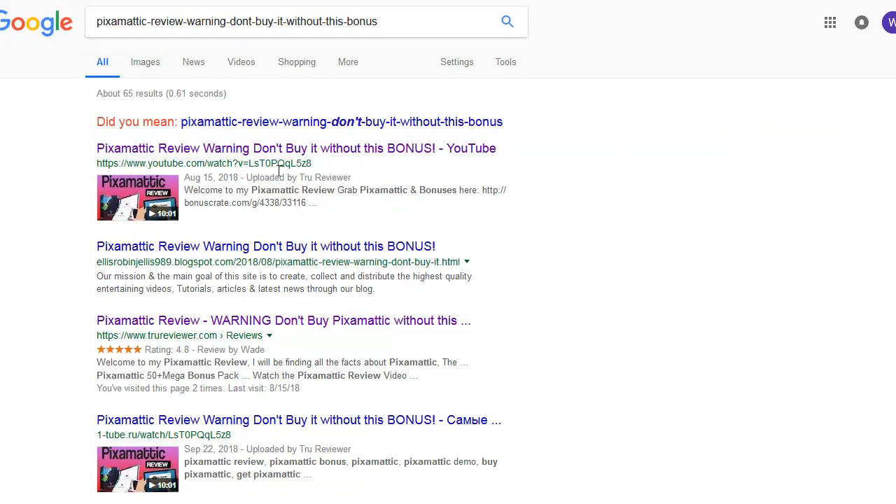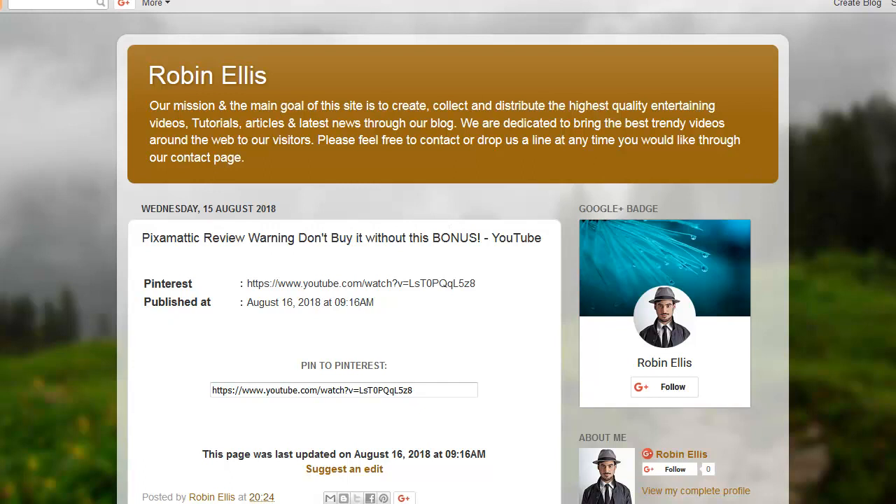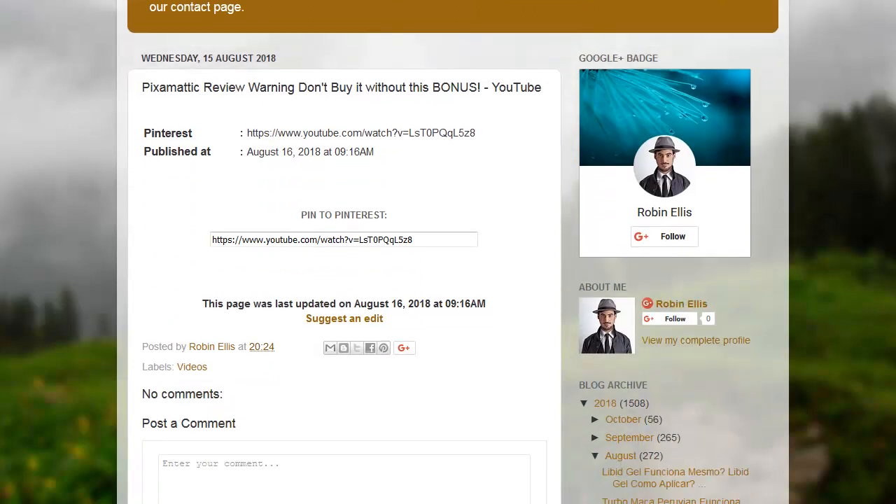You can see some of the links here too — all this stuff, Google sees it all and it's from all over the world. They get really excited about that. There's your link right here. And it's pinned to Pinterest — that's awesome.